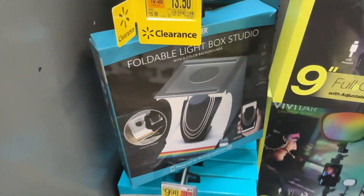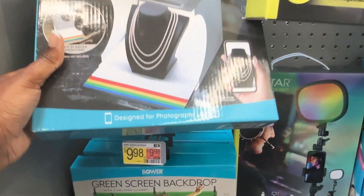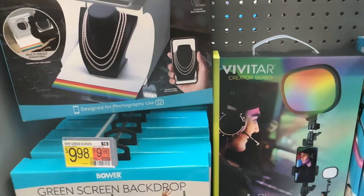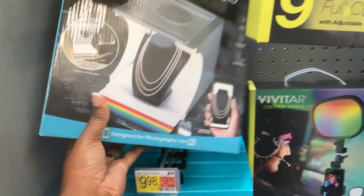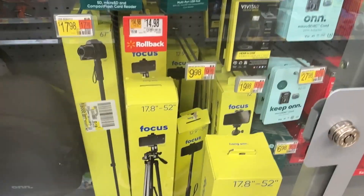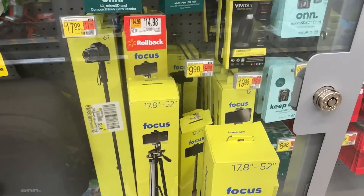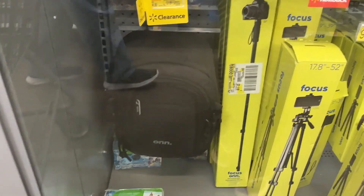If you have products that you want to show, we have this foldable light box that is for $13.50 and it has six color backgrounds — that is really nice. And then in here we have a tripod that's 52 inches for $14.98. And then also there's the photo backpack for $27.50.